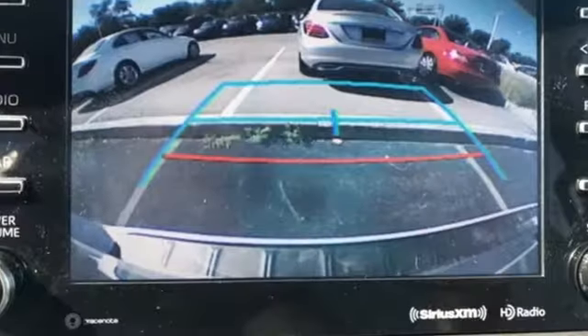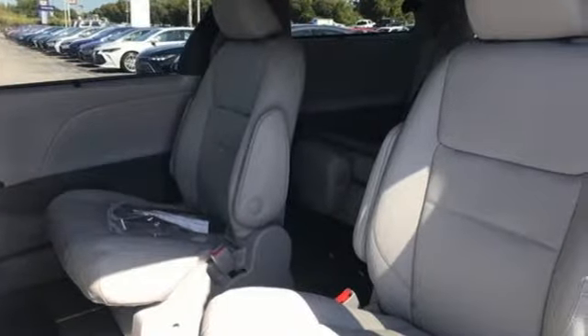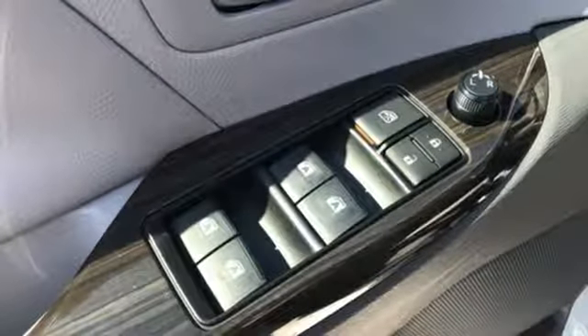Smart device navigation. Doors and push button start proximity key. Front heated leather bucket seats. Auto dimming rear view mirror. Wi-Fi hotspot. Dual zone climate control.